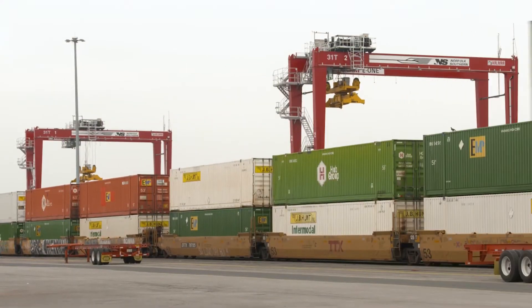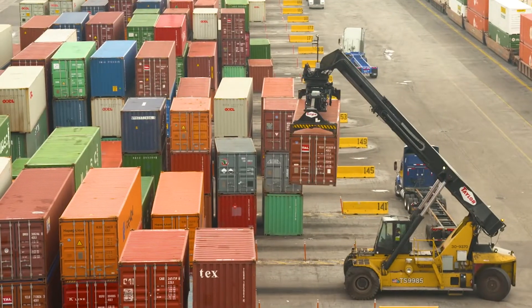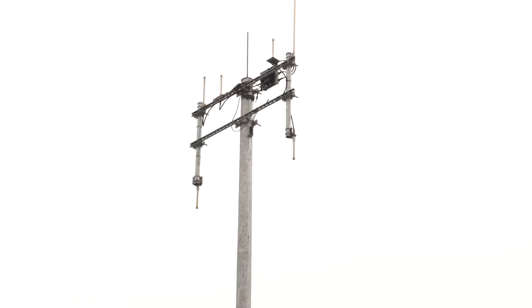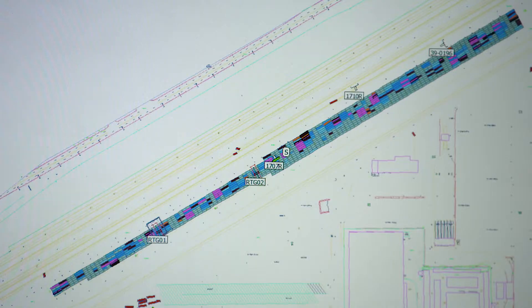The rubber tire gantry cranes and reach stackers are now outfitted with a position detection system — a system of antennas, both moving and static, that track the position of equipment in real time around the yard.